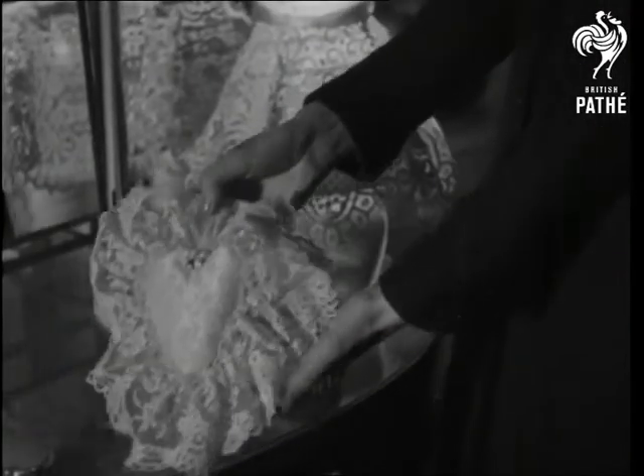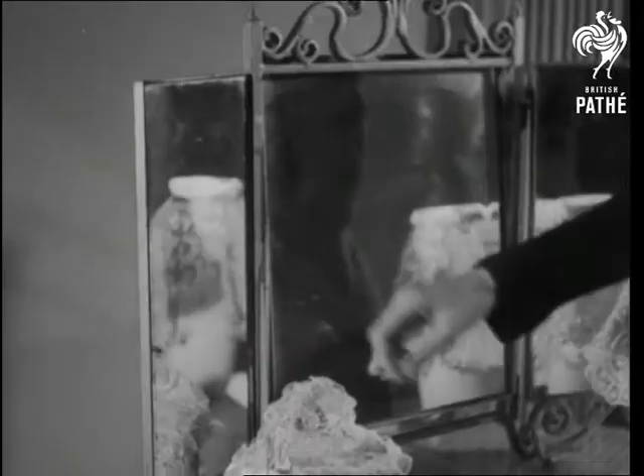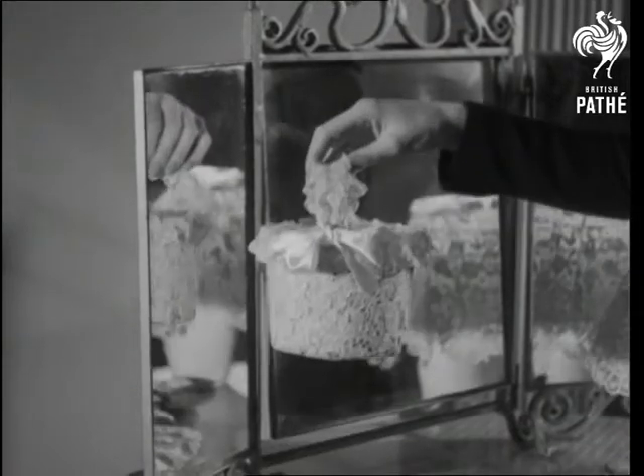Grandma's hanky with its deep lace border over a satin cushion makes an ideal baby pillow. And look how attractive a work basket can be, covered with lace flouncing.